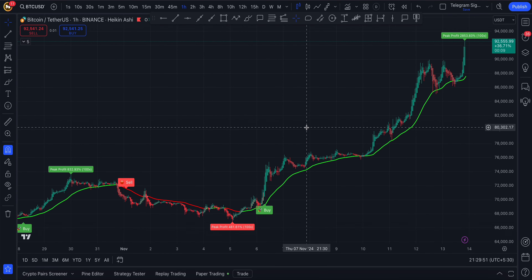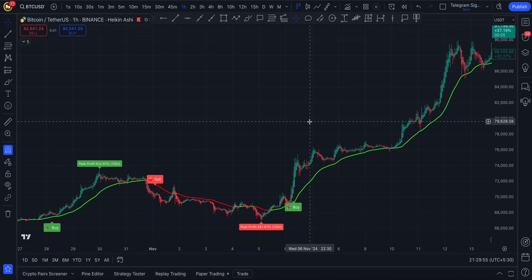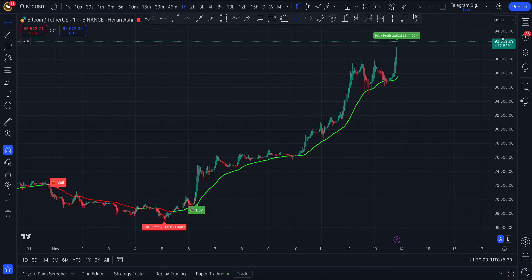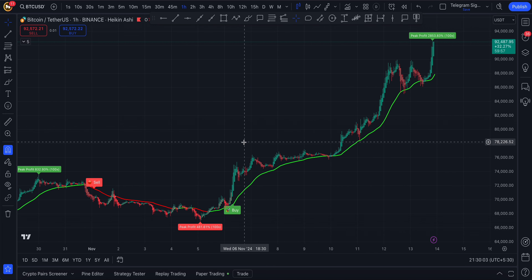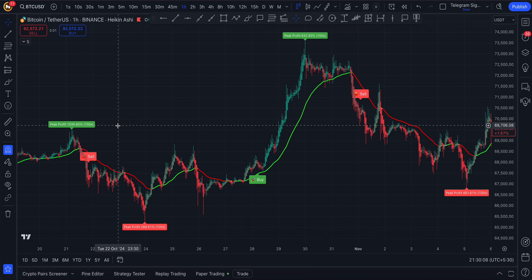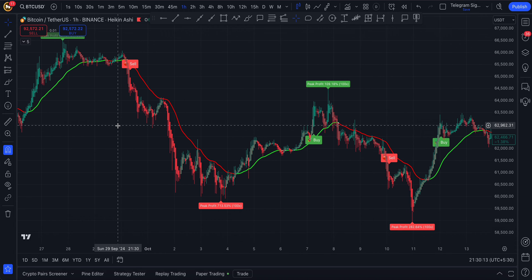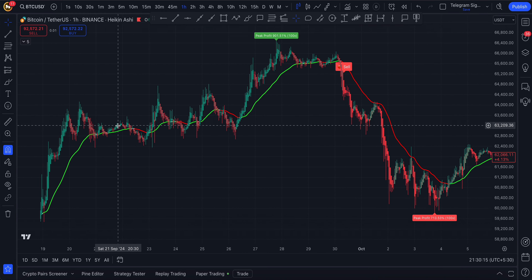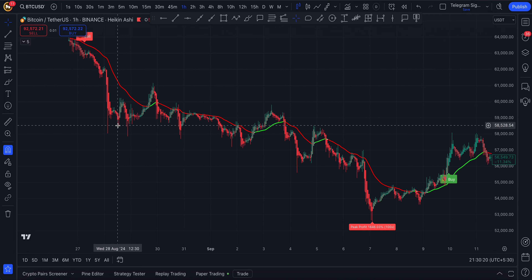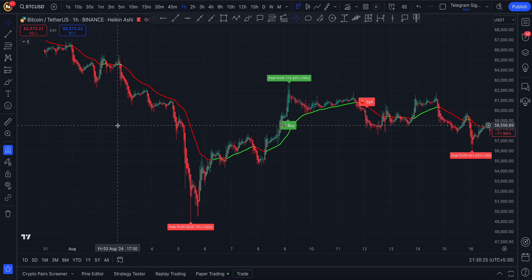The Marticlues AI Indicator is designed to give traders a powerful edge by providing precise, data-driven signals and insights tailored for every type of market condition. Built with advanced algorithms, this indicator is like having a seasoned trading mentor guiding your decisions, helping you spot the best entry and exit points, predict trend shifts, and avoid false signals. Whether you're new to trading or a pro, Marticlues AI's simplicity and effectiveness make it an invaluable tool in any trader's arsenal.